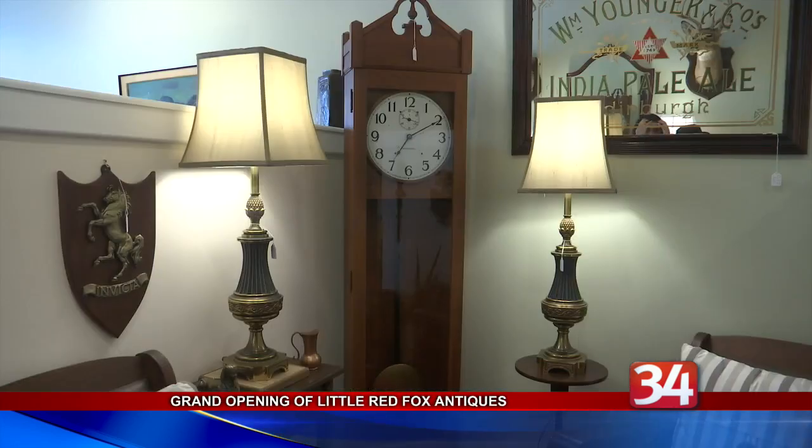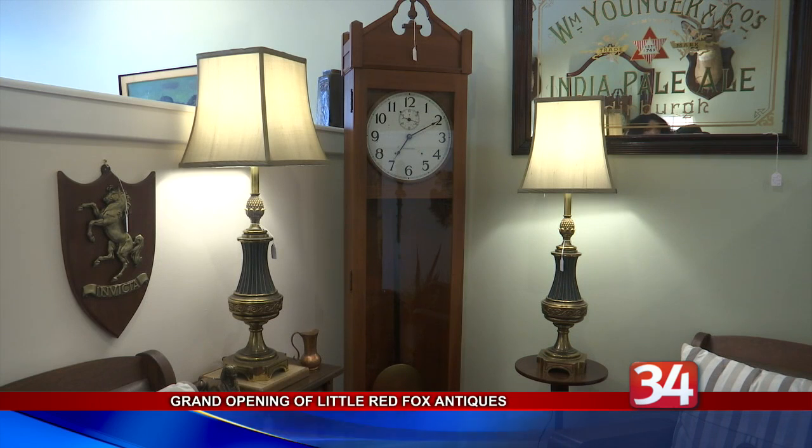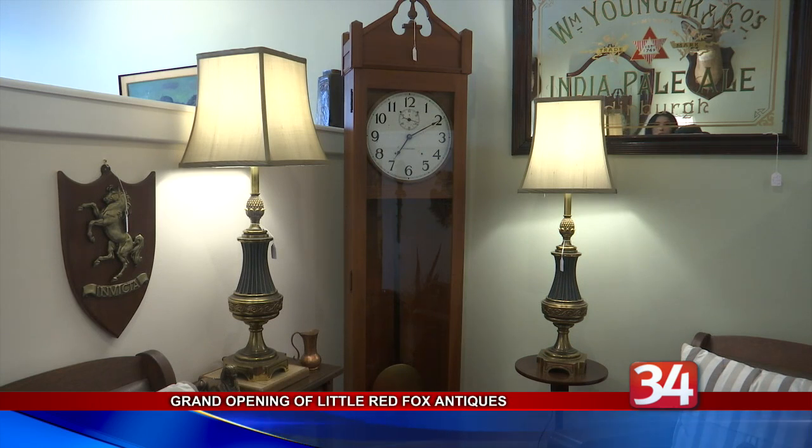The owner, Ken Hauer, has been a collector of items for quite some time. He started in Endicott at an antique mall, but he ended up outgrowing that location.